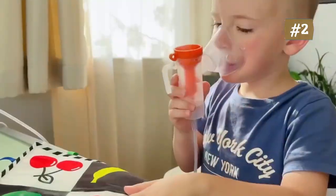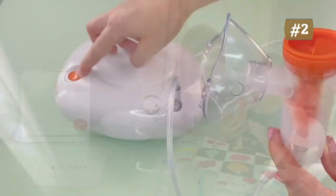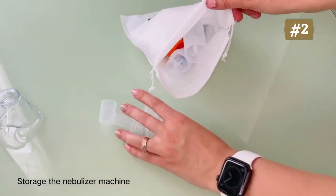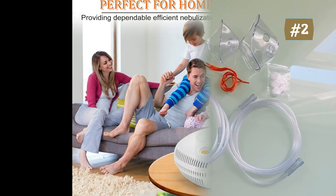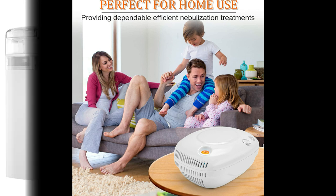The nebulizer offers a large nebulization capacity for faster inhalation time due to its compressed air technology. Package includes: one plug-in nebulizer, one universal mouthpiece, two adult face masks with strap, one child face mask with strap, one air tube, one liquid cup, ten filters, and an English user manual. Buy it without hesitation.